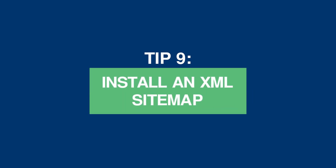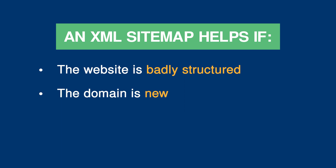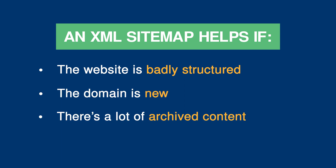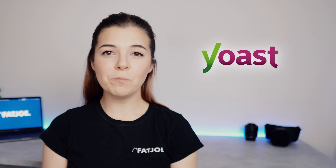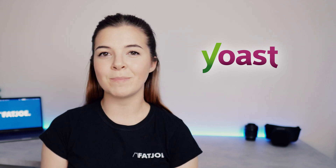Tip 9: install an XML sitemap. An XML sitemap is the blueprint of an entire website. It shows all the URL links that Google can follow to find the available webpages, when they were last updated, and how the site is structured. If the website is badly structured, the domain is new, there's a lot of archived content, or new or dynamic pages are often created, then an XML sitemap helps Google discover everything on the website with ease. Google XML Sitemaps is the best free WordPress plugin that will create a sitemap in seconds, or you can download Yoast, which is an all-in-one SEO tool for WordPress that includes a sitemap generator.